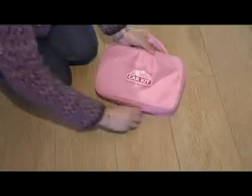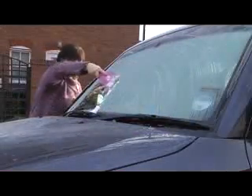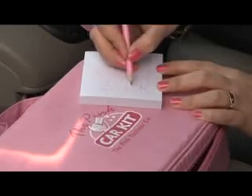For the ultimate in car accessories, the pink car kit is filled to the brim with an array of gadgets designed to keep you on the move in safety and style. An aromatic air freshener will keep things sweet, whilst taking down notes is no longer a nightmare.